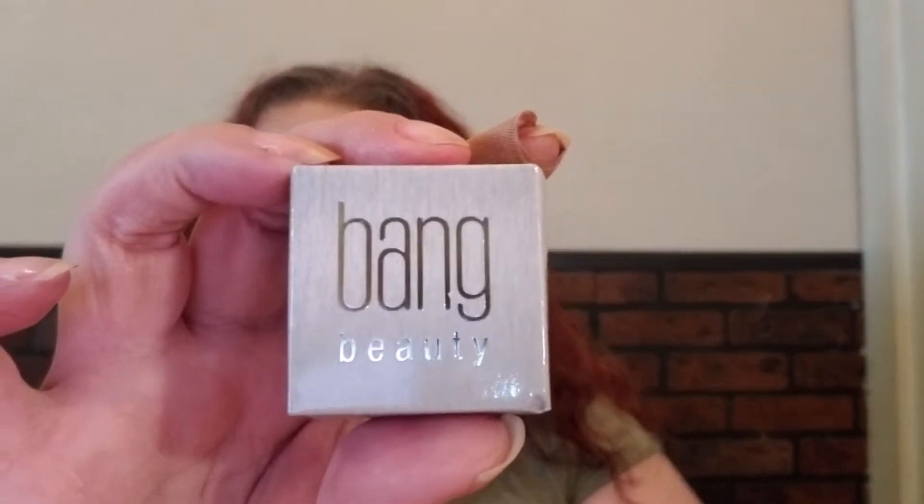Then there's Bang Beauty, and this is an eyeliner pot in the shade chocolate. It's really nice — it's got this glass jar with a silver top.